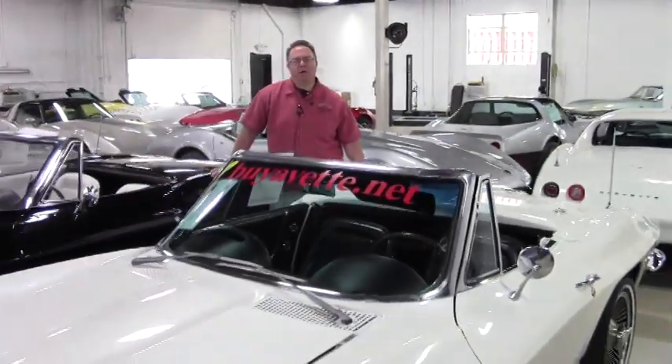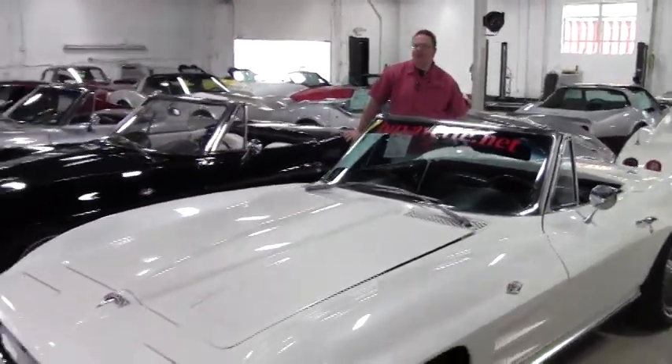Welcome to Buy a Vet. John Ivankovic here in our brand new showroom. If you haven't seen it, come out for a look.